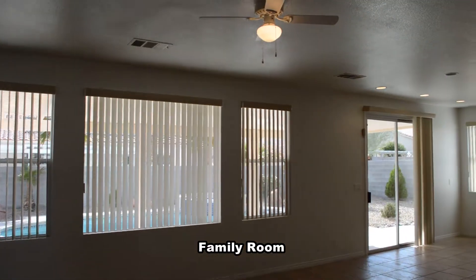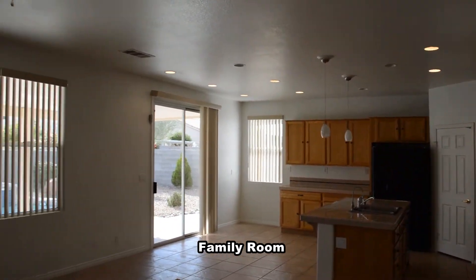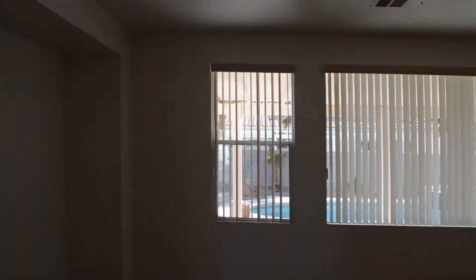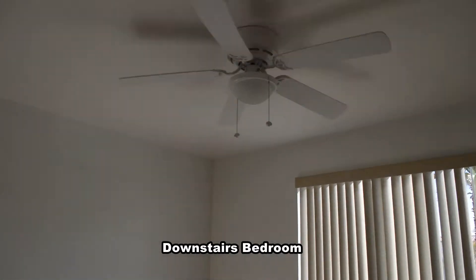The family room has carpet flooring, window blinds, and a ceiling fan with light. The downstairs bedroom has a ceiling fan with light.